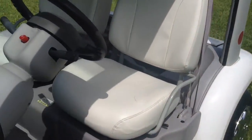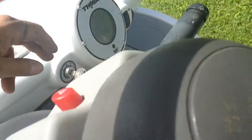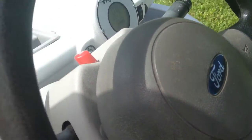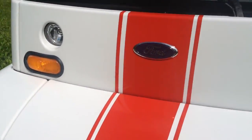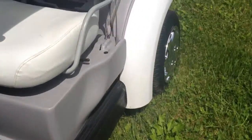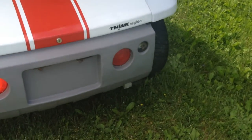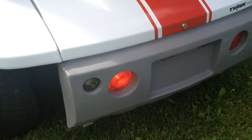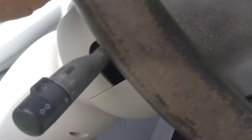Let me show you how it operates. Turn it on. There's the flashers. For some reason, it looks like there's a bulb out back here. Horn.